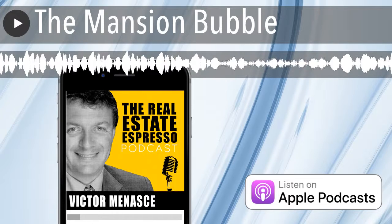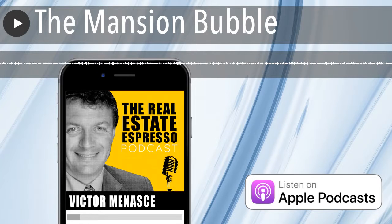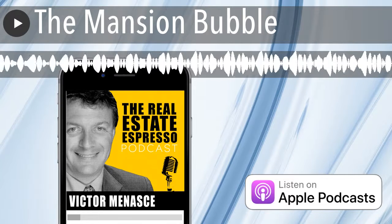Welcome to the Real Estate Espresso Podcast, your morning shot of what's new in the world of real estate investing. I'm your host, Victor Menashe. On today's show, we're talking about staying away from the high end.